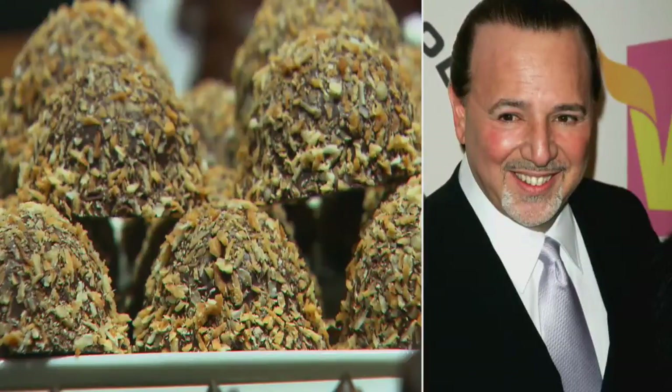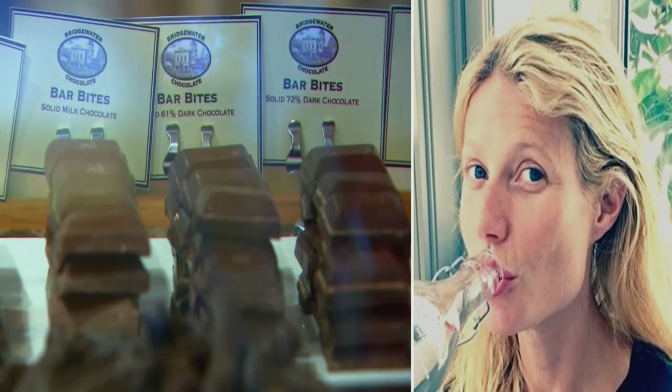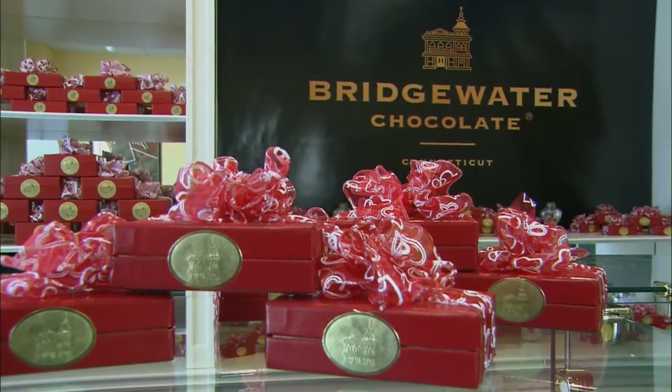We've had Tommy Mottola, who's in charge of Sony Music Productions. We send to Celine Dion, Billy Joel, Gwyneth Paltrow. Does she eat chocolate? She eats chocolate, believe it or not — she loves dark chocolate. It is always nice with someone who is in the limelight like that, who can spread the word that they like this small little Connecticut handmade product.